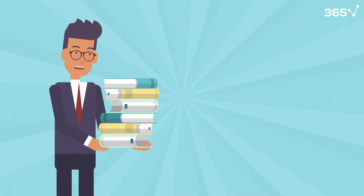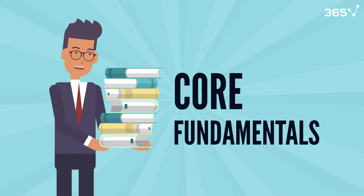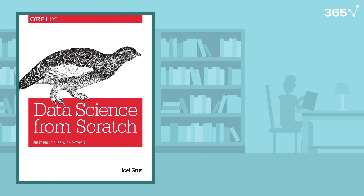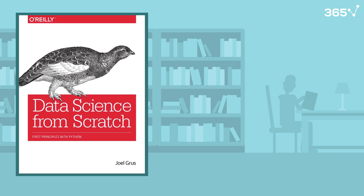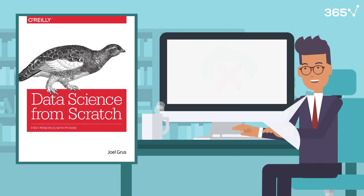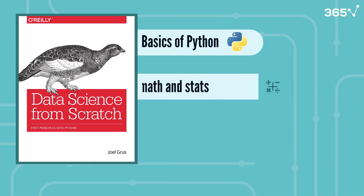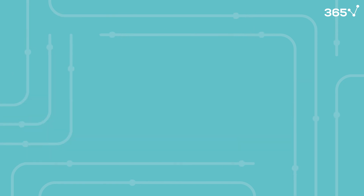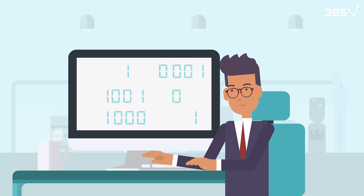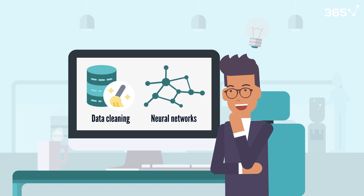Now let's get into our list of the top seven books for learning data science, beginning with the core fundamentals. Our first book is Data Science from Scratch by Joel Grus. This book takes a unique approach by teaching you how data science really works under the hood. Instead of just relying on pre-built libraries, you'll learn by building everything from scratch. You'll start with the basics of Python, then dive into essential math and stats, and finally implement your own machine learning algorithms. By coding everything yourself, from data cleaning to neural networks, you'll truly understand what's happening behind the scenes of data science tools.